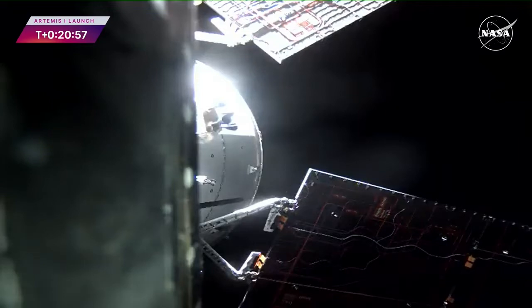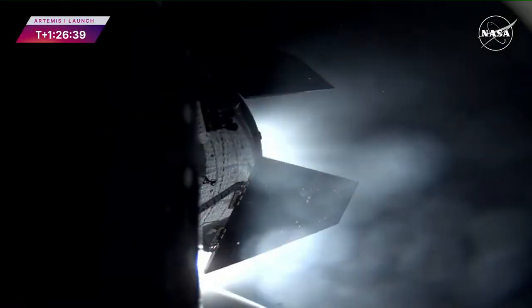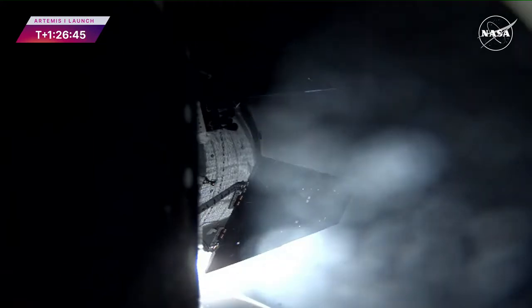Orion is attached to the interim cryogenic propulsion stage. You can see those four solar arrays unfolding now. Translunar injection burn will begin to take it away from the Earth, breaking it free from the pull of gravity. We're standing by for confirmation that the burn has started.